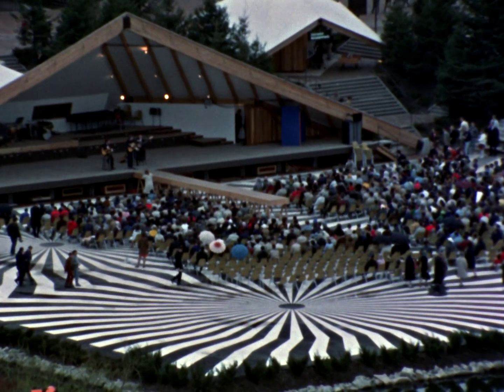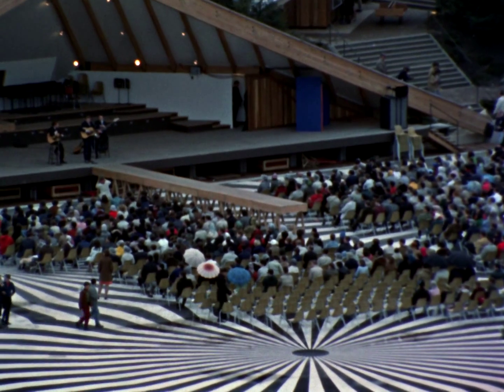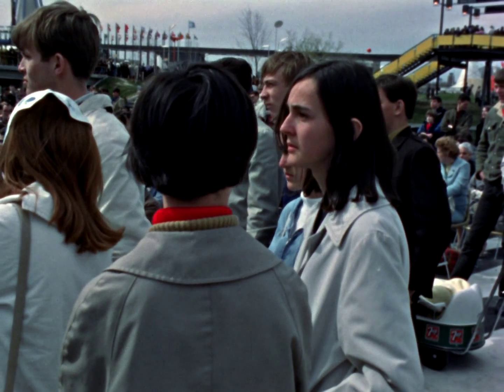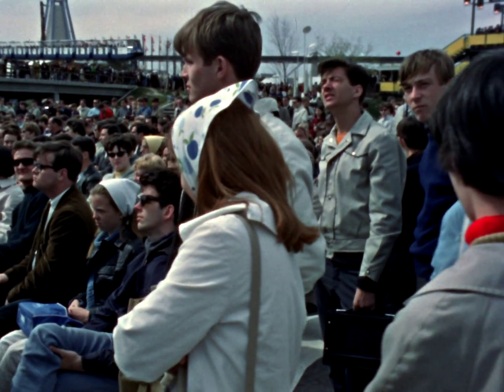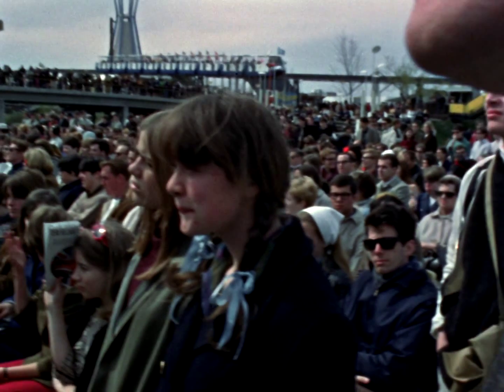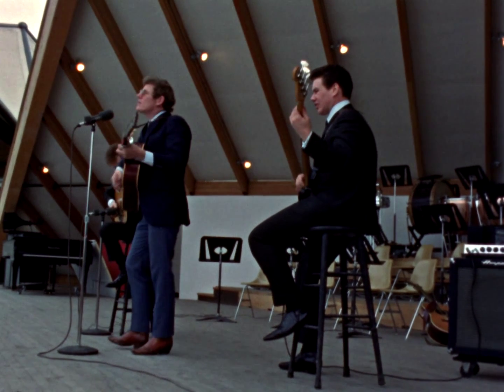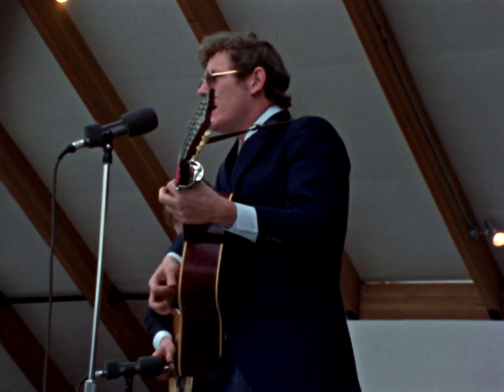Young people are attracted to the open air theatre. The whole concept of the pavilion recognizes the fact that half of Canada's population is under the age of 25. The Canadian Pavilion at Expo 67 reflects a spirit of youth, ambition, and optimism.